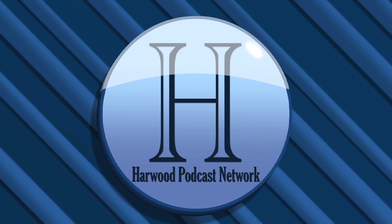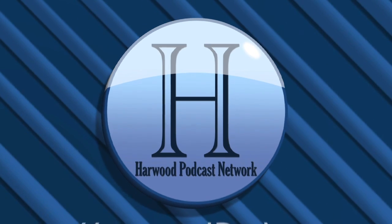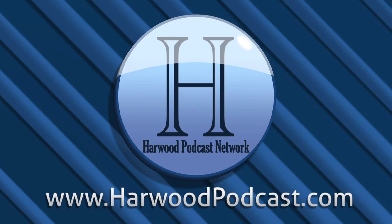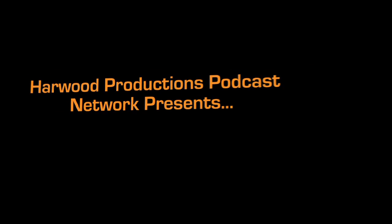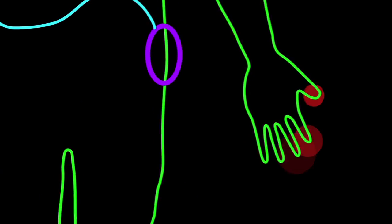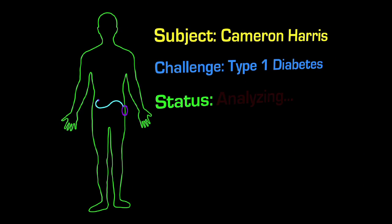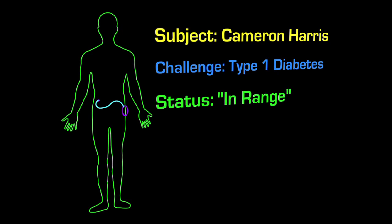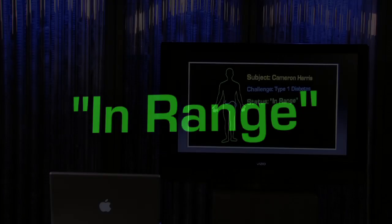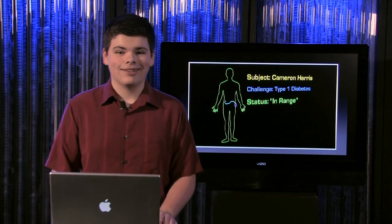This podcast is produced by the Harwood Productions Podcast Network. To learn more about the network and to find more of our shows, visit us online at www.harwoodpodcast.com. Hey there everyone, and welcome to In Range, episode number 32. I'm Cameron Harris.